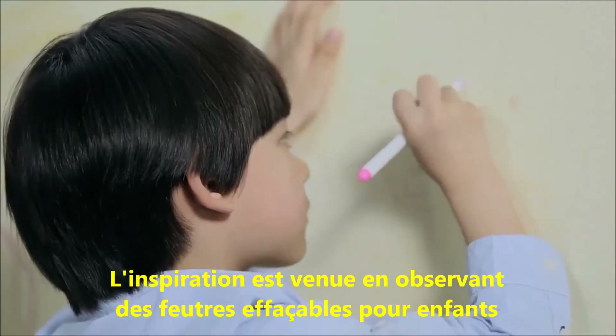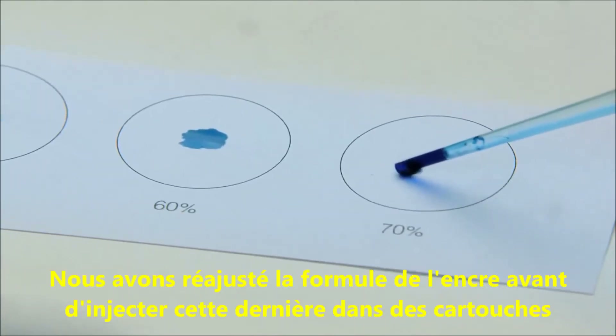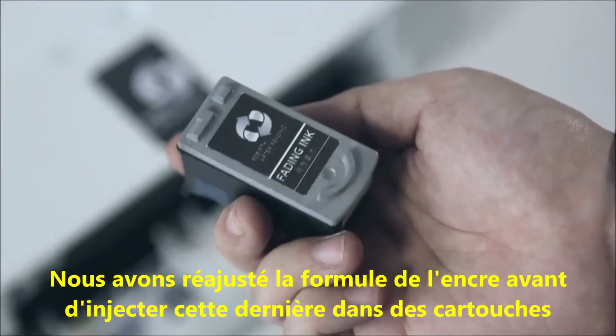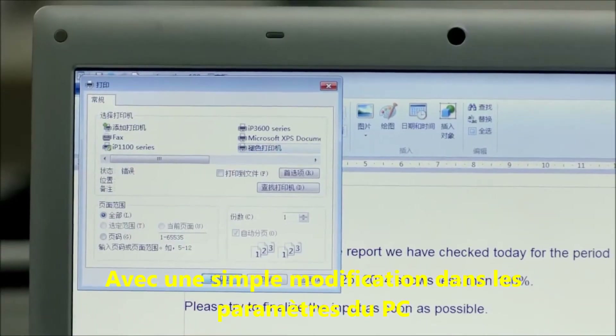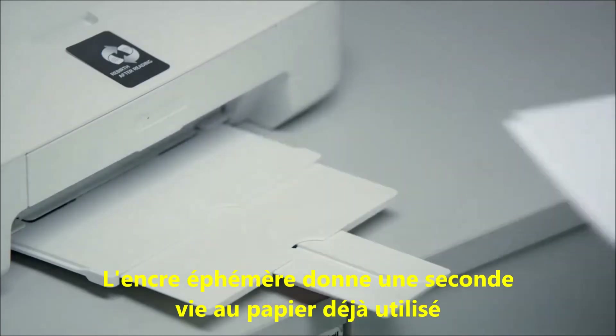The inspiration came from fading doodle pens for kids. We readjusted the ink formula and used it in a printer ink cartridge. With one simple setting change on the computer, the fading ink gives new life to used paper.